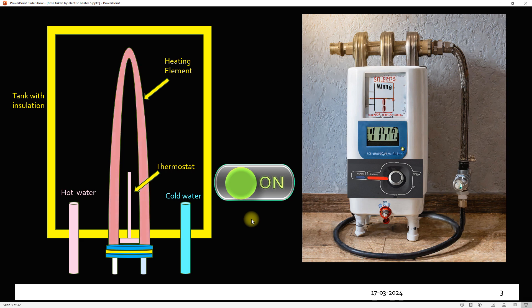When we switch on the geyser, the element starts heating the water and a red indicator shows that. After some time, the maximum temperature is attained by the water and the thermostat kicks in and stops the power to the element. A blue indicator shows this state.